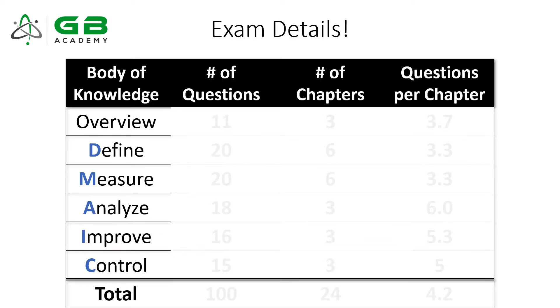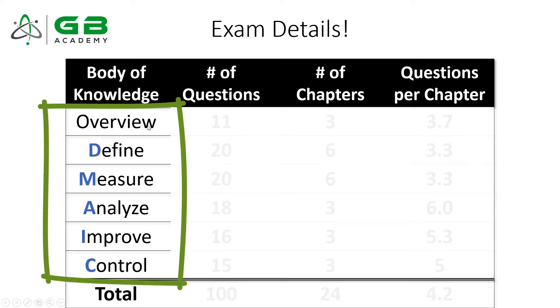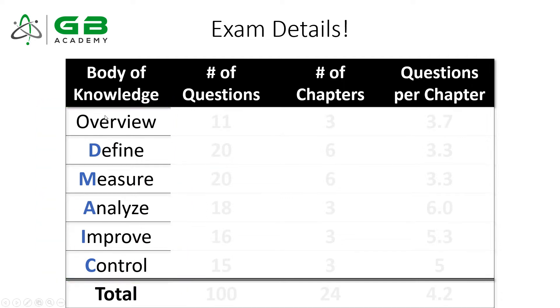Before we get into the topics, I want to make sure you totally understand how the Greenbelt body of knowledge is set up. There are six pillars: Overview, Define, Measure, Analyze, Improve, and Control. It's basically the DMAIC model plus an overview chapter at the start.